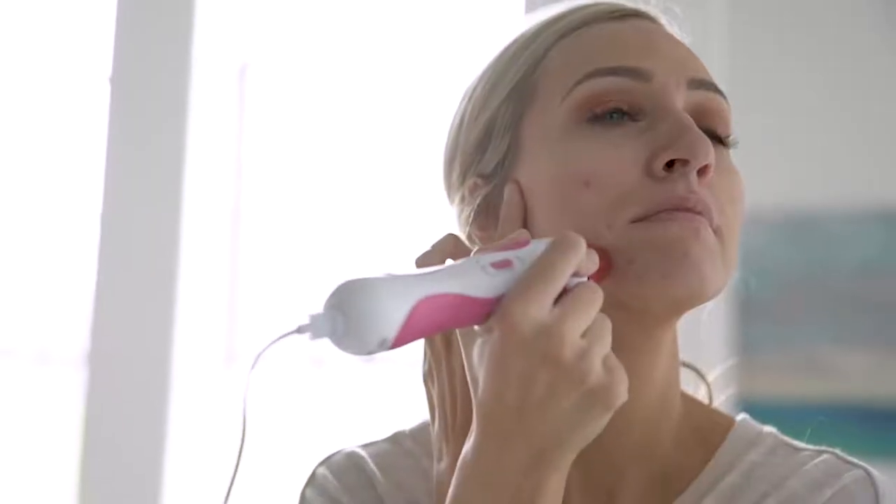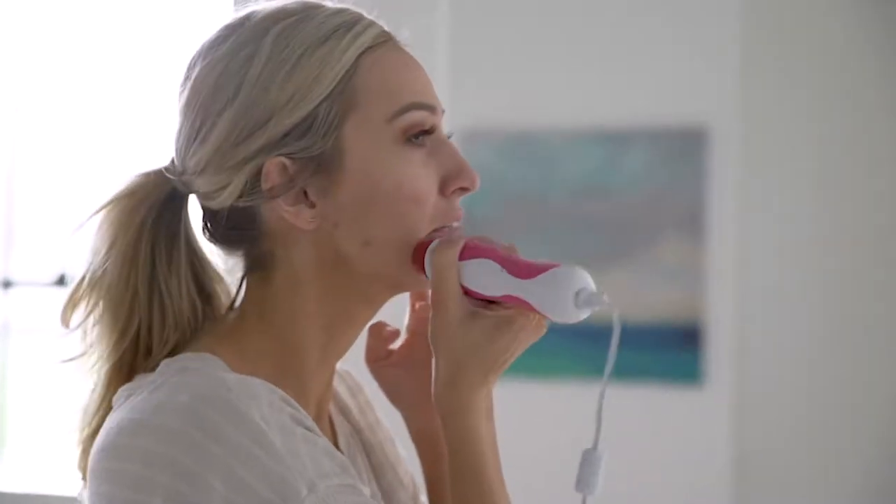I've been using the personal microderm for about five years now and I am loving it. It has made my skin so smooth, I feel like my fine lines and wrinkles are pretty much gone. The darker spots on my skin are pretty much gone, and I have a lot fewer blemishes as well.